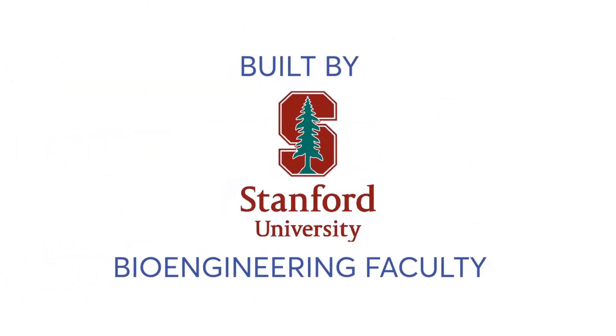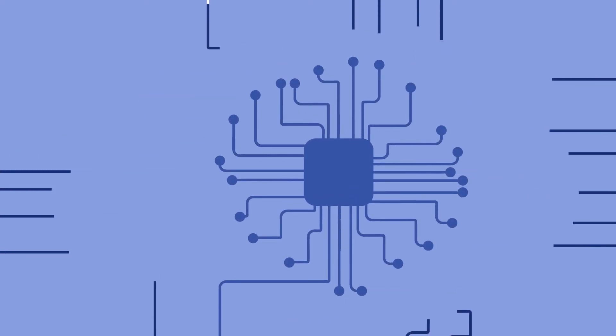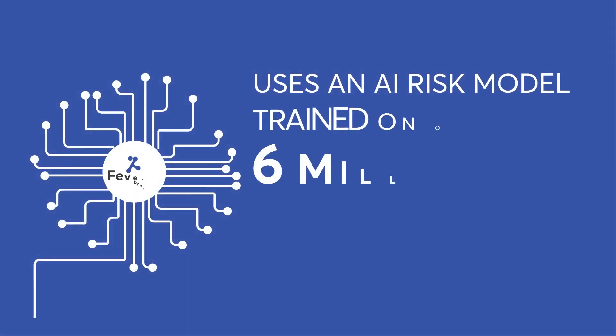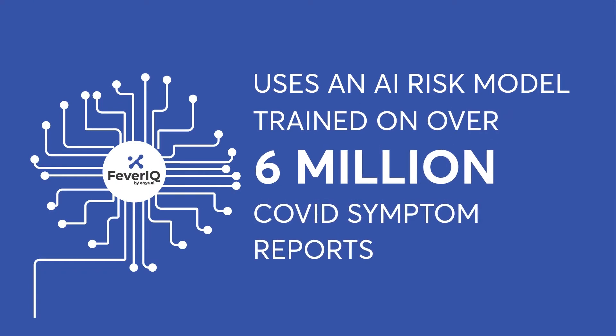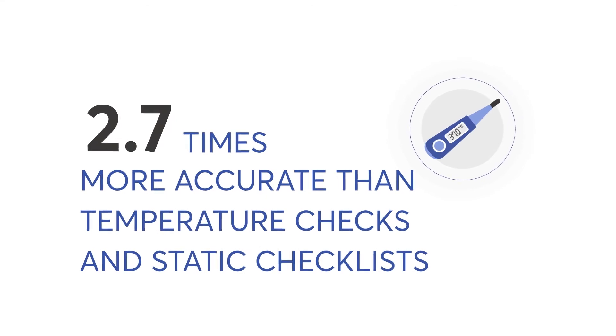Built by Stanford University bioengineering faculty, Fever IQ uses an AI risk model trained on over 6 million COVID symptom reports to deliver results up to 2.7 times more accurate than temperature checks and static checklists.